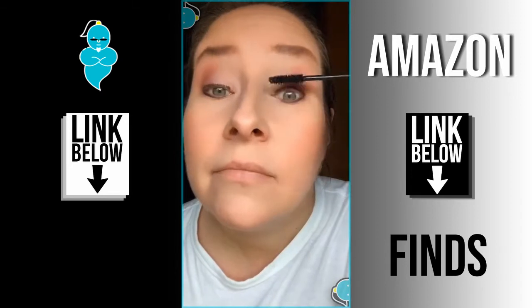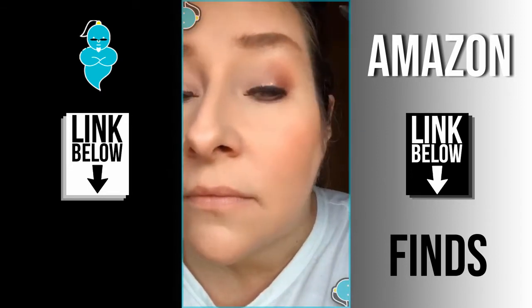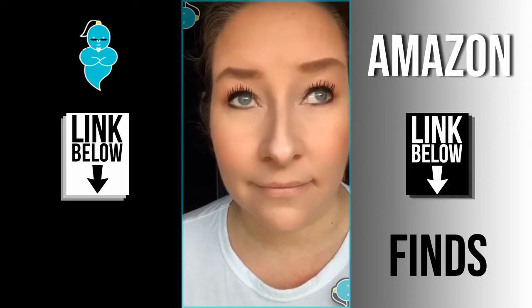If you're someone like me who has hooded eyelids, my lashes tend to stick straight forward as opposed to lifting up. So this is a great way to give them curl without having to get a lash lift.